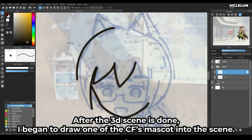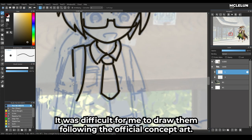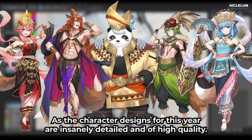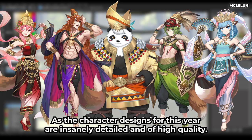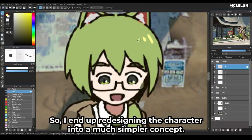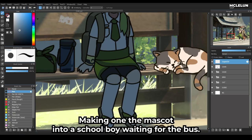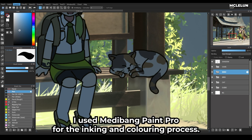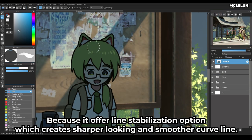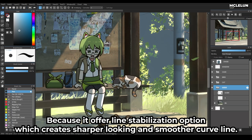After the 3D scene was done, I began to draw one of the CF mascots into the scene. It was difficult to draw them following the official concept art, as the character designs for this year are insanely detailed and high quality. So I ended up redesigning the character into a much simpler concept, making one of the mascots into a schoolboy waiting for the bus. I used Medibang Pro for the inking and coloring process, as it offers a line stabilizer which creates sharper and smoother curved lines.